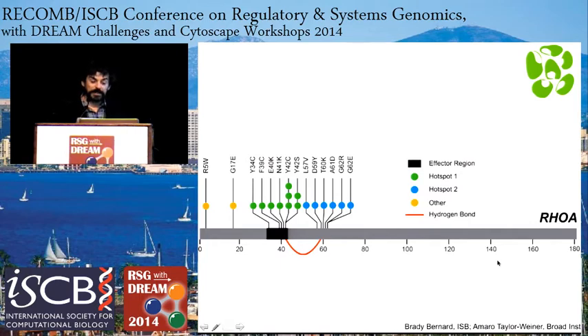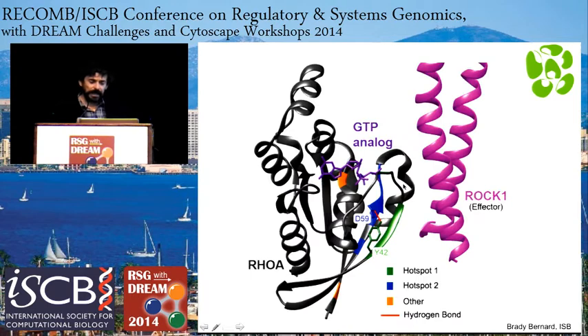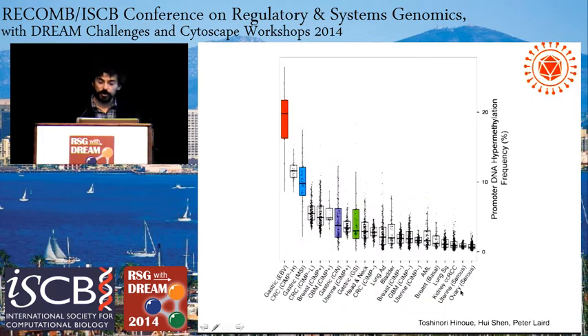Another interesting finding in the genomically stable group is enrichment of mutations in RHOA — a small GTPase. The mutation hotspots differ from other RAS family GTPases and are clustered in two hotspots that affect their ability to interact with effector molecules such as ROCK1. This analysis was done by Brady Bernard at the ISB. As RHOA may modulate signaling downstream through ROCK1, it may play a role in cellular motility — which RHOA is known for — and may explain the more diffuse phenotype of this genomically stable subtype of gastric cancer.